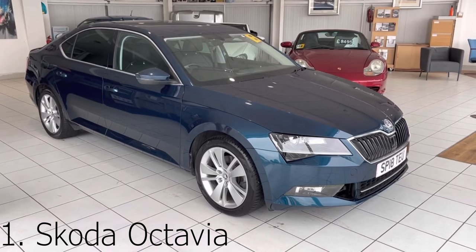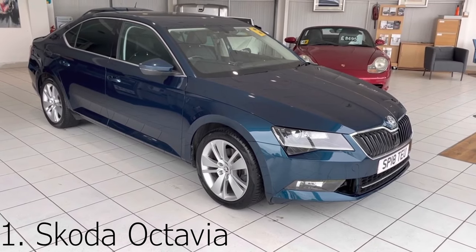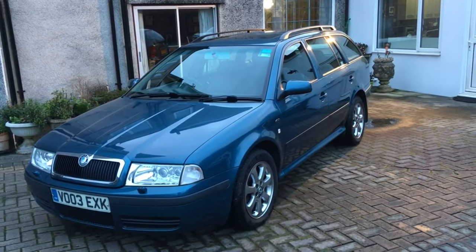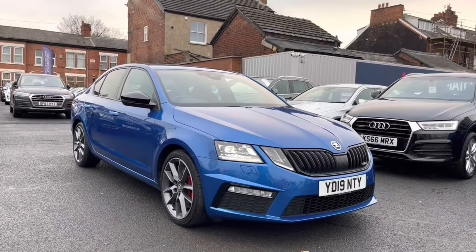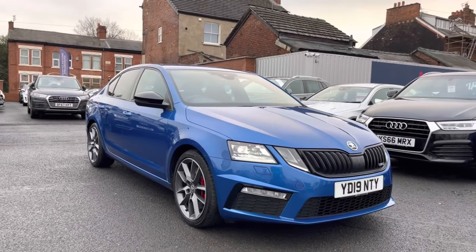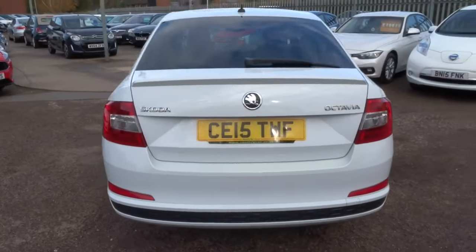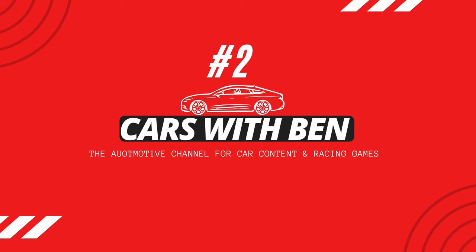At number one we have the very well received Skoda Octavia. This can be pretty much any model, as most will exceed well over 200,000 miles and will definitely get you to 500k — even the old ones from 20 years ago. Skoda have some of the most reliable cars out there, which is why a lot of cabbies use them. They have great reliability, huge boot space, and diesel engines that typically run for a very long time. The TDIs from 1.6 to 2 litres are very good.